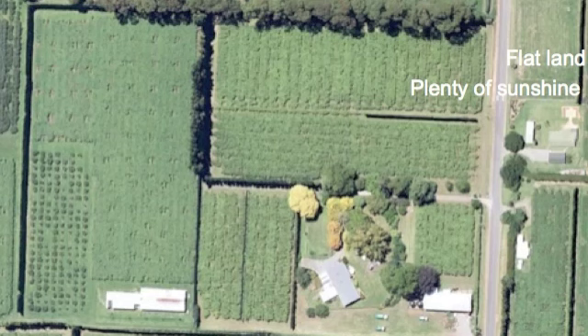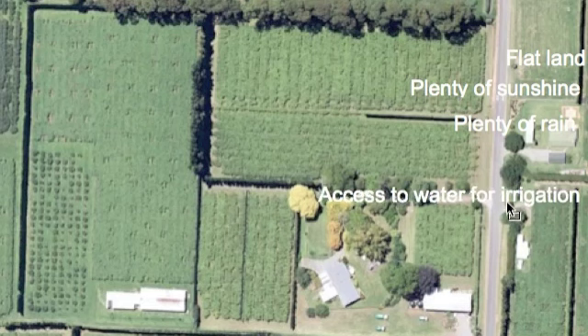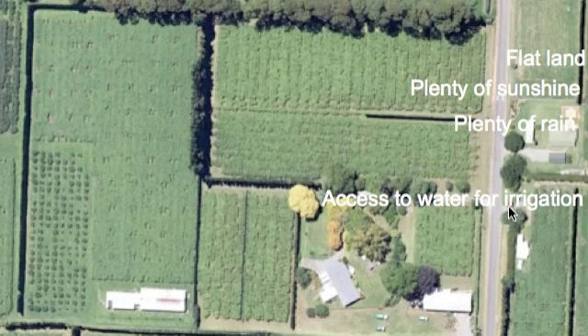Something else you need for a kiwifruit orchard is plenty of rain. In this part of the country we normally get about 1,100 millimetres of rain per year, and that's the amount required — you need at least that for a kiwifruit orchard to operate successfully. If there are dry periods, you also need access to water for irrigation.